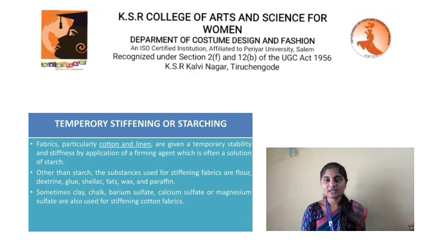Temporary stiffening: Fabrics, particularly cotton and linen, are given temporary stability and stiffness by application of a firming agent, which is often a solution of starch. Other than starch, substances used for stiffening fabrics include flour, dextrin, glue, shellac, fats, wax, and paraffin. Sometimes clay, chalk, barium sulfate, calcium sulfate, and magnesium sulfate are also used for stiffening cotton fabrics.